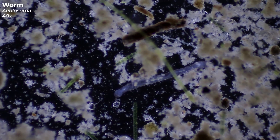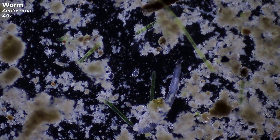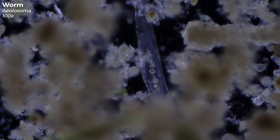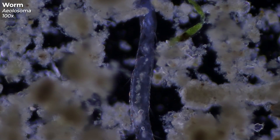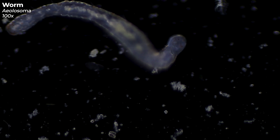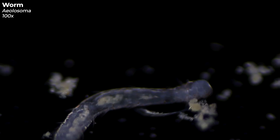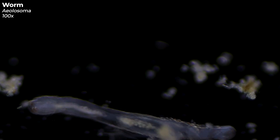With their ability to decompose organic material, they significantly contribute to the health and balance of freshwater ecosystems. Now under higher magnification, you can clearly see the bright red and orange dots on its body. It's believed these might be oil droplets which could help the worm store nutrients, although scientists aren't completely certain yet. Here you can distinctly see the long bristles — also known as chaetae — that run along its sides, aiding the worm in moving and anchoring itself in soft sediment. They act like little grip aids, allowing it to move efficiently across various substrates.